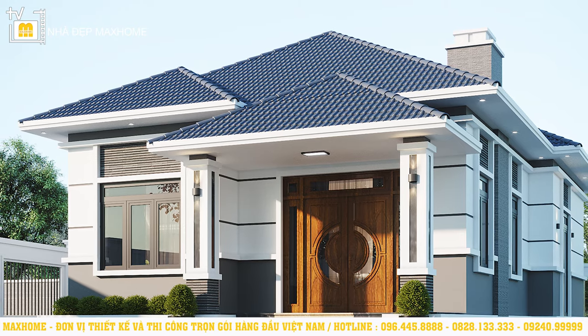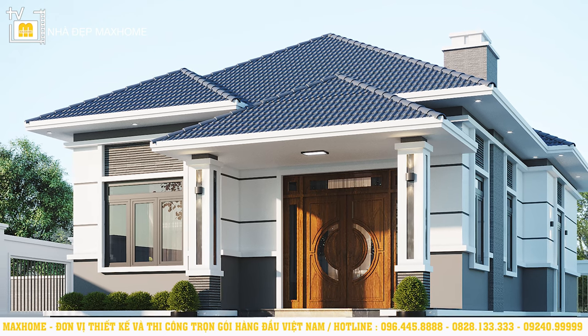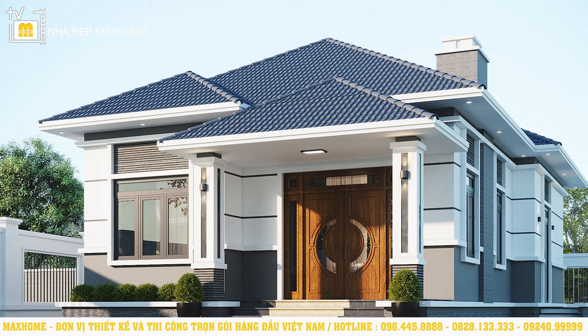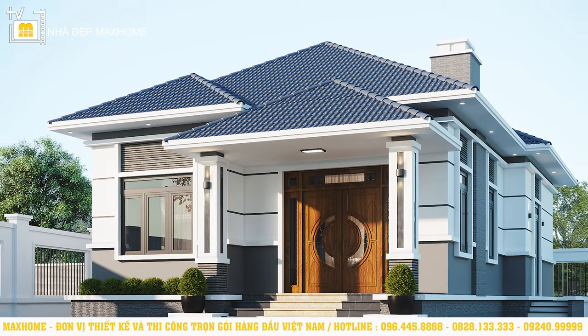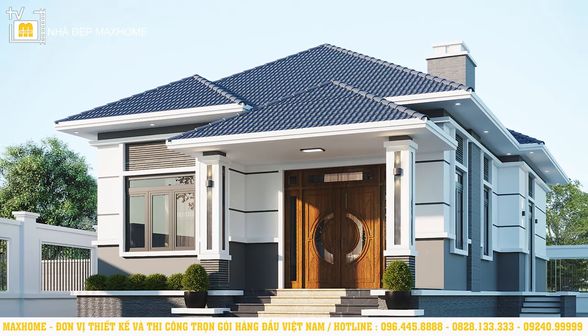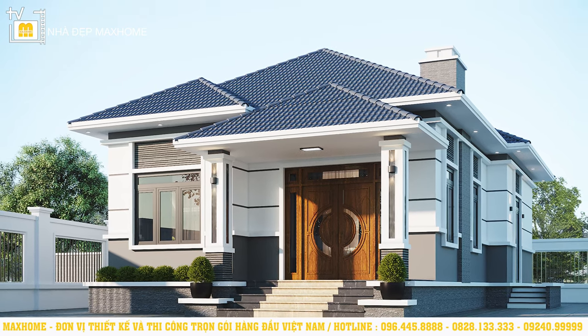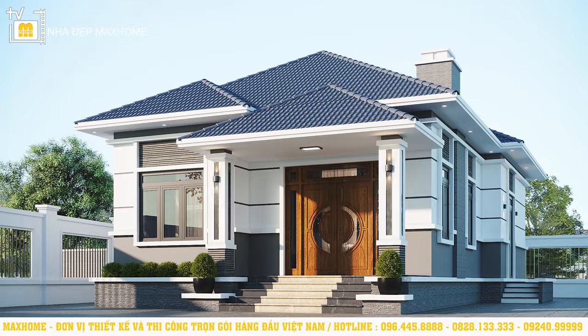Quay trở lại với công trình ngày hôm nay, công trình được thiết kế theo phong cách hiện đại một tầng. Phần mái được sử dụng là hệ mái nhật. Khi làm mái nhật thì chủ nhà có thể yên tâm về việc thoát nước mưa vì mái nhật có độ dốc vừa phải. Việc làm mái nhật còn có chi phí thấp hơn so với mái thái mà vẫn không làm giảm tính thẩm mỹ cho toàn bộ công trình.